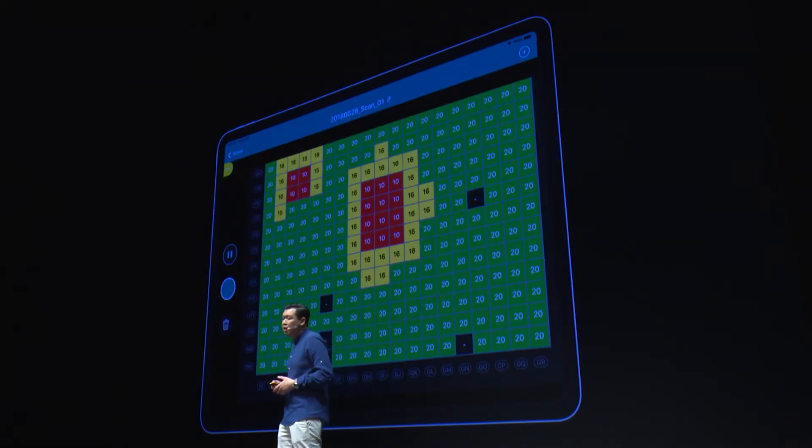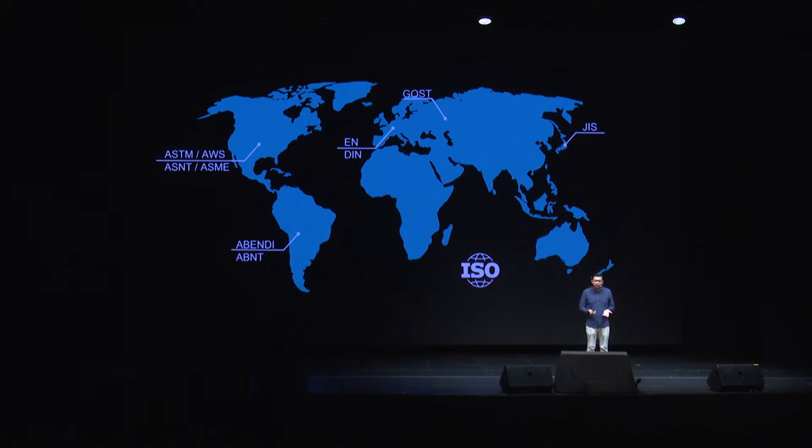With the new corrosion scan, it goes beyond conventional ultrasound visualization. We have incorporated a grid mode — simple and easy for corrosion mapping without the need for post-processing. And of course, not missing out on standardization conformance across the world.